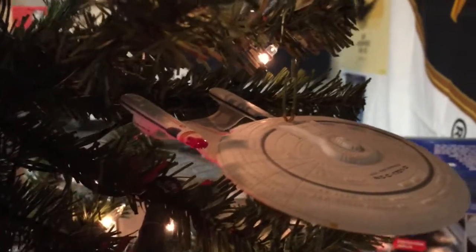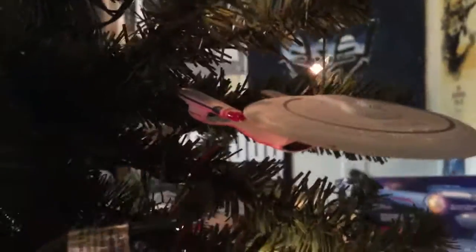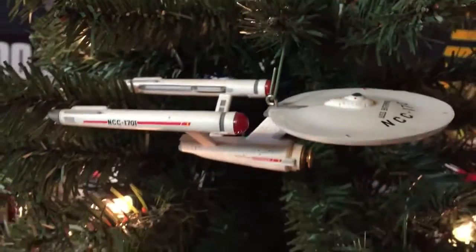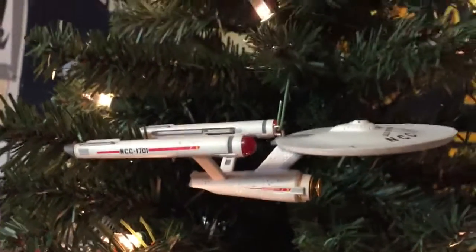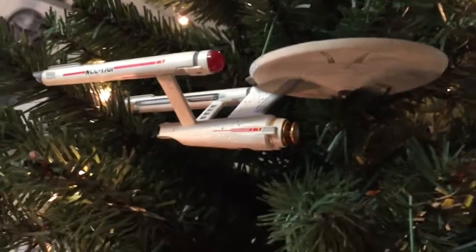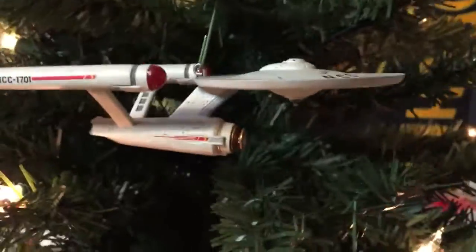Over here we have the Enterprise D. This one doesn't light up. This one actually has a base — it's the 25th anniversary of TNG. It's got a base that it plugs into and the base makes the sound and lights. This one's beautiful, but it doesn't light up unless it's on the base. And it's got the classic TOS music. Definitely one of my favorites.